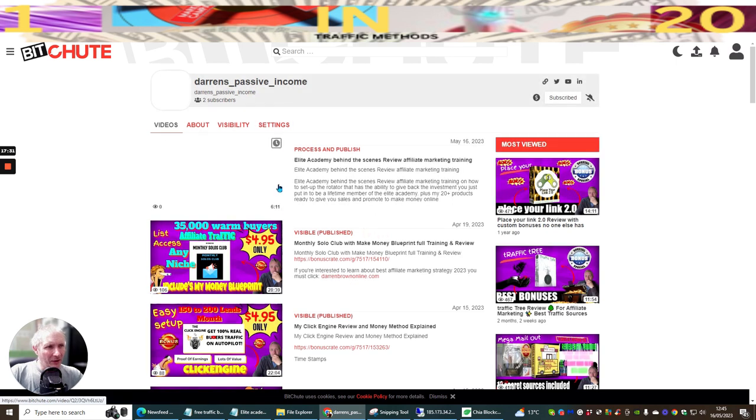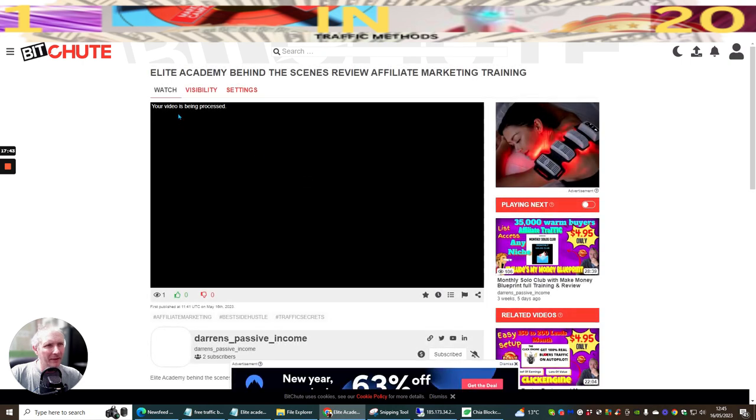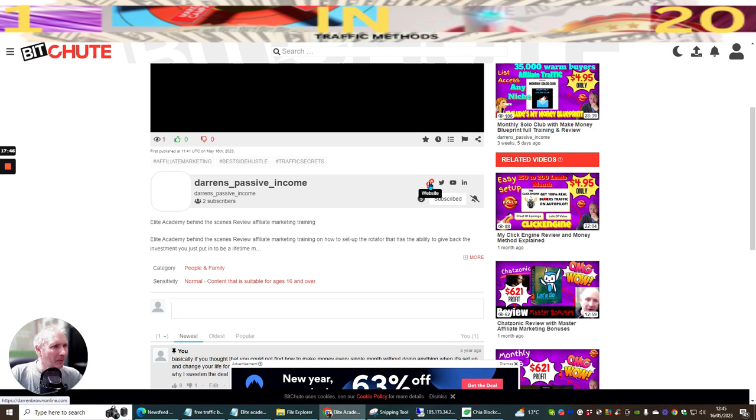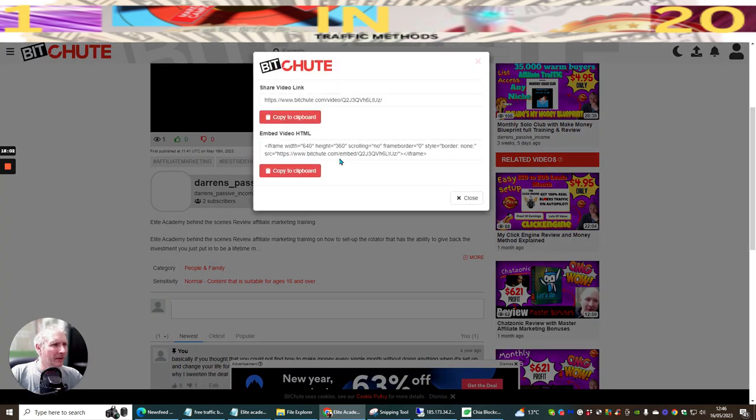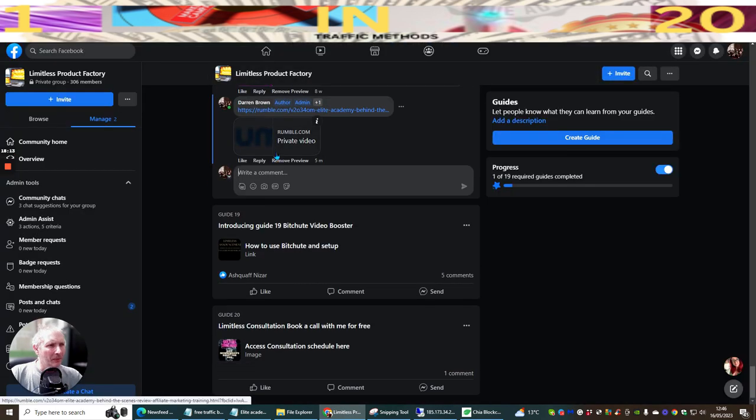After a few seconds it will do a search check and then process and publish. While the video is being processed you can still grab the share link. Go to Share, copy the link via clipboard, then head over to the Limitless Product Factory and look for Guide 19 - the Bitchute Video Booster.